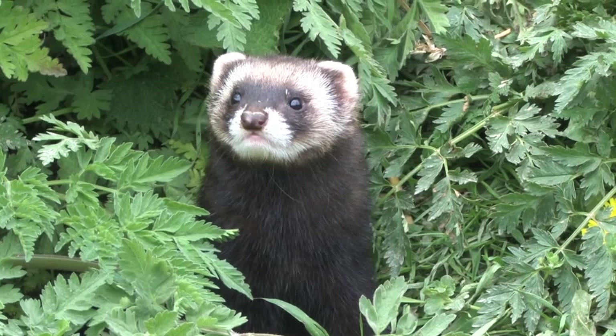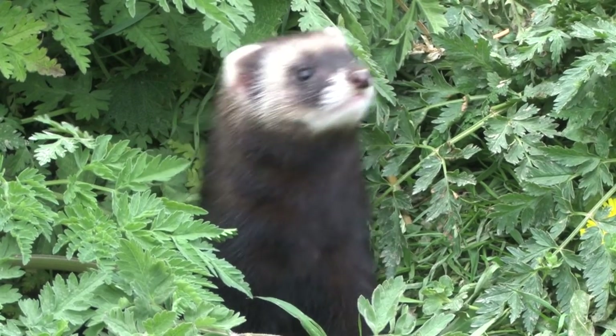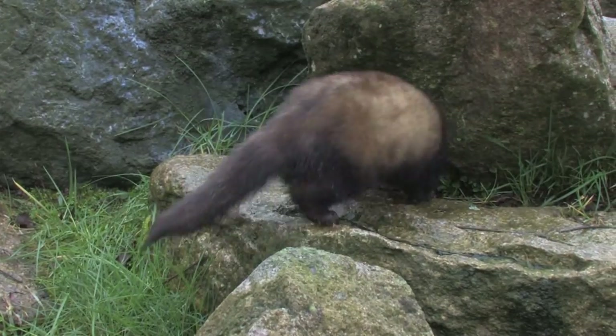The muzzle, eartips and eyebrows are pale, and there is a broad, dark band across the eyes, extending to the top of the rostrum, which is also dark. The rostrum is the bridge above the nostrils. They have dark legs and a fluffy tail.